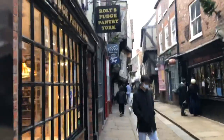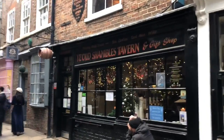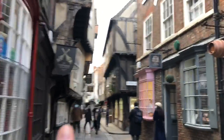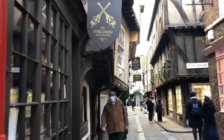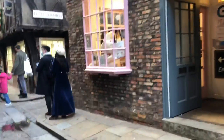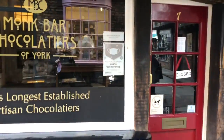The mask might be on and off. Rolo's Fudge Pantry — I've just popped in there to get myself some fudge. Shambles Tavern, and you can see how small the street is. York Ghost Merchants. We passed Monk Bar Chocolates, which unfortunately isn't open.